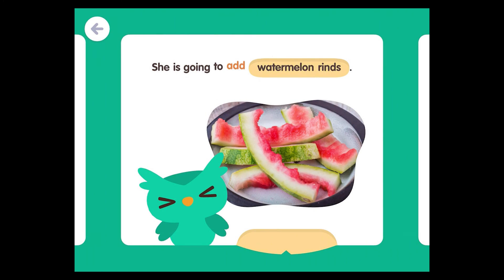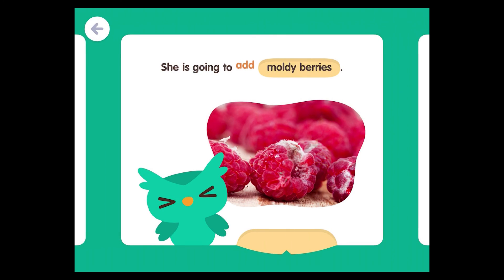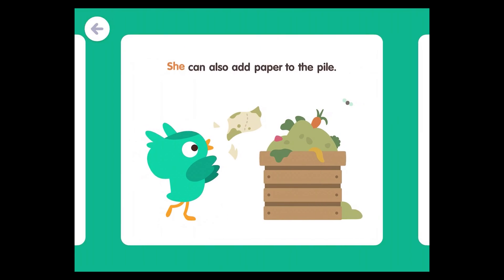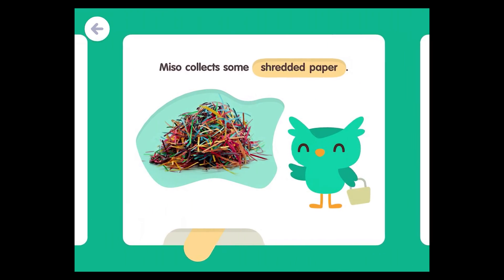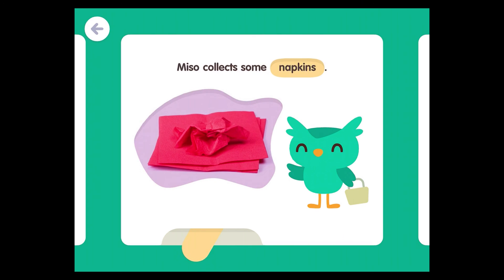She is going to add watermelon rinds. She is going to add moldy berries. She can also add paper to the pile. Miso collects some shredded paper. Miso collects some napkins.